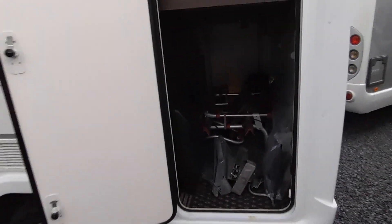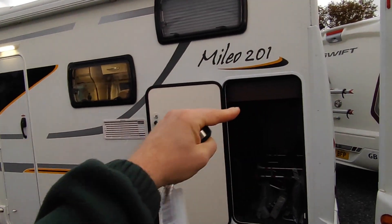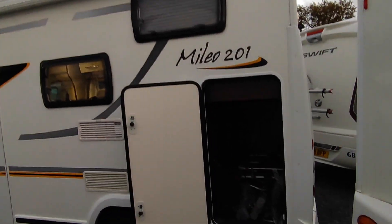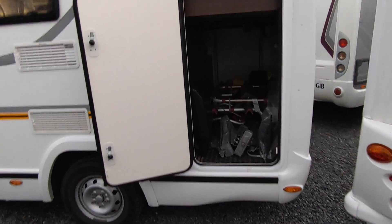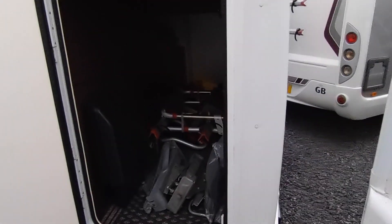At the back of this van we've got a transverse fixed bed - a high-level fixed bed that goes across the back so you sleep crossways. There's a big comfortable bed with a window up there, and underneath that is a garage. This one has a height-adjustable bed, so the bed can come up and down - it can come down another six inches or so from where it is. In the garage there's a bike rack which you can put on the back if you want to take your bikes.